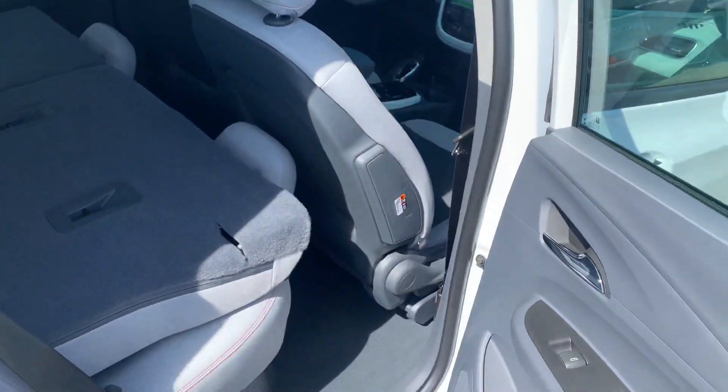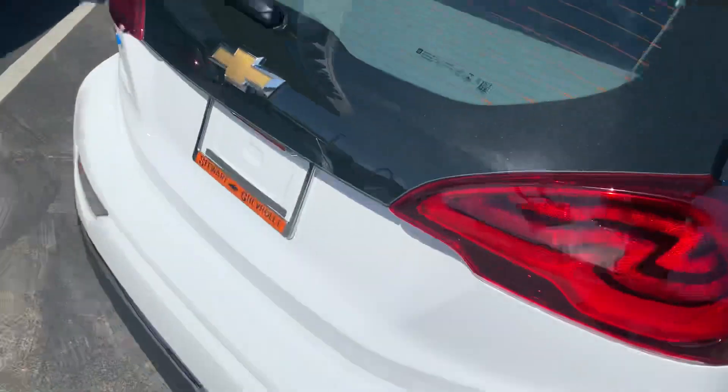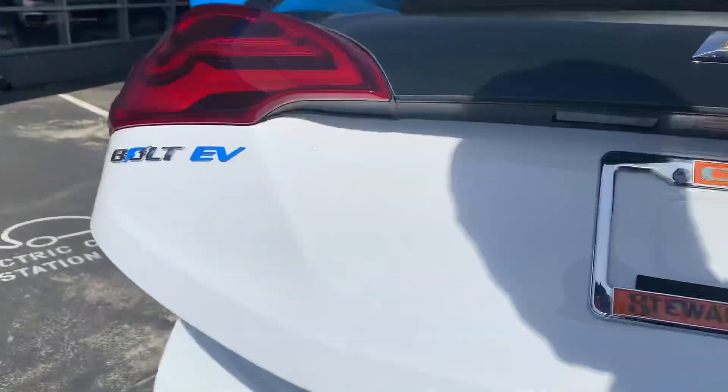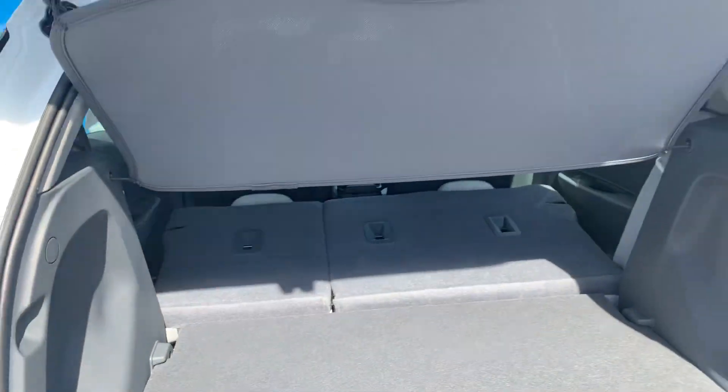Actually a lot of legroom in the back row for being a smaller car. The engineers did a great job designing — we got a situation where the seats fold flat with this back cargo divider and more storage below here with the charger and mats.